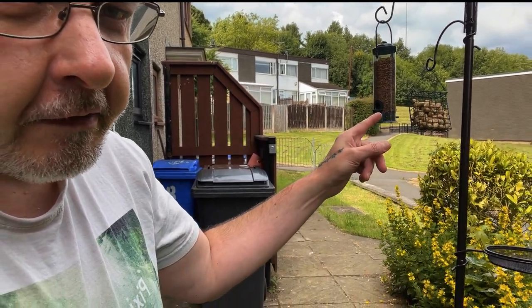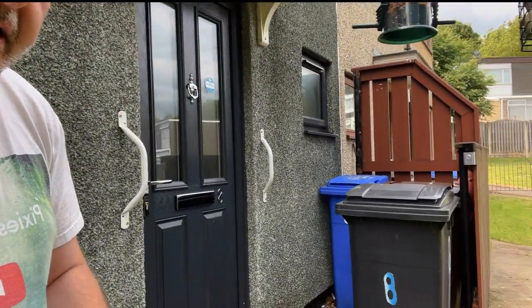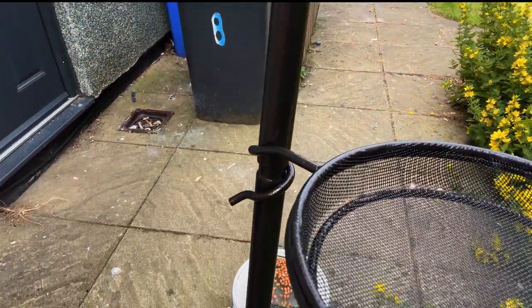Alright then guys, I'm outside in the garden. I've got two bird feeders, you'll see in a minute. I've been trying to record them on a gimbal thing, filming with the iPhone 12. They need filling up because the greedy beggars have been at them — you can see the other one there, it's all empty. They like the nuts.